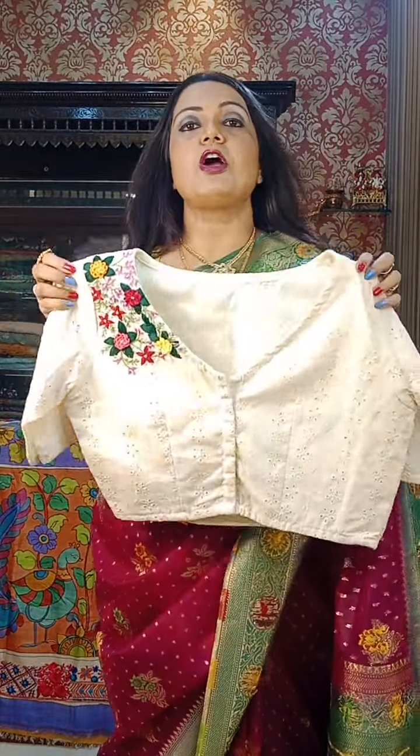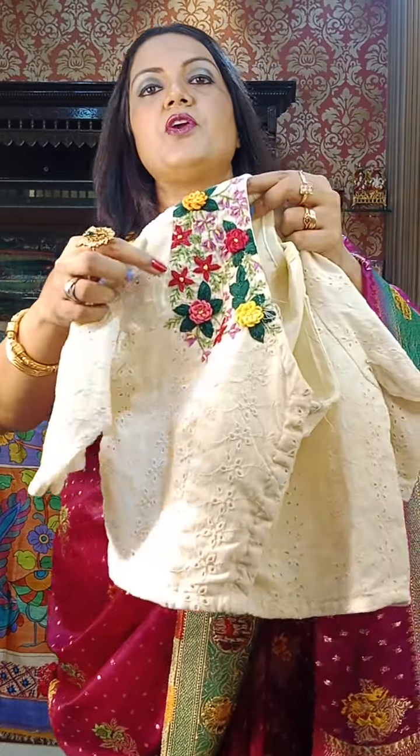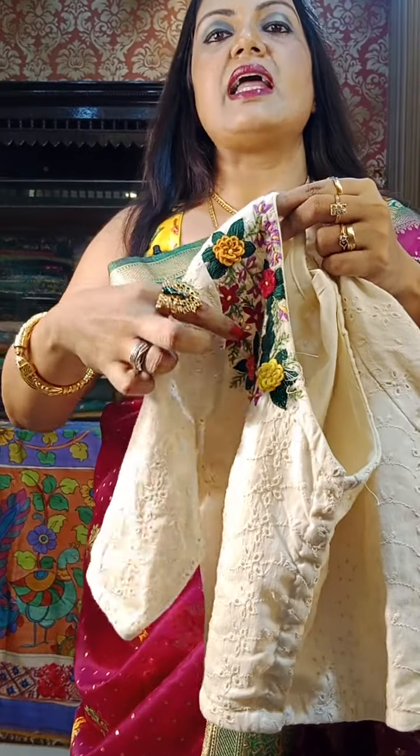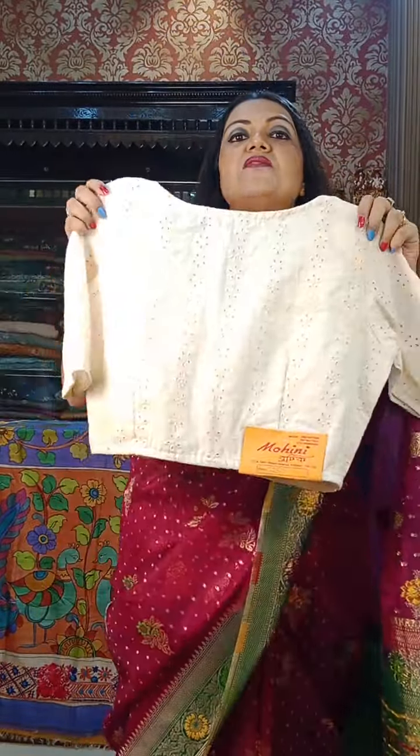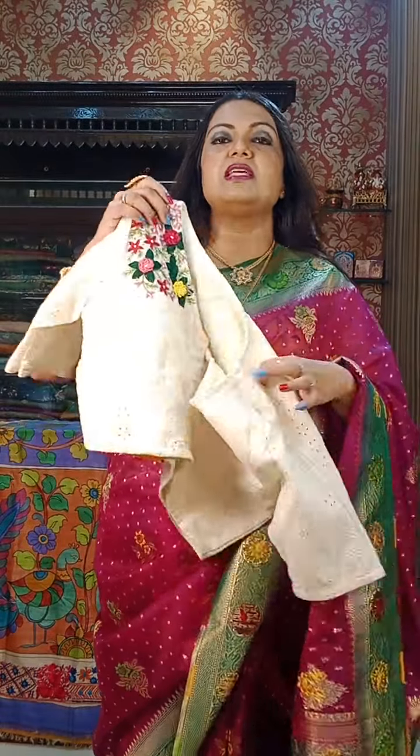Next is hakoba pure cotton with hand embroidery. Look at this one — pure cotton hakoba with beautiful hand embroidery and glass sleeves. ₹1250 is the price for this designer piece.